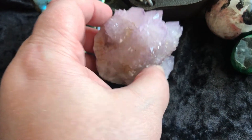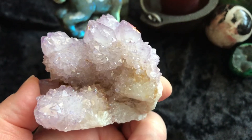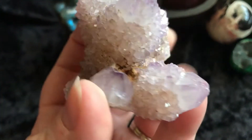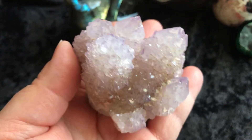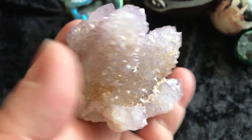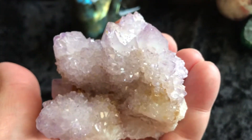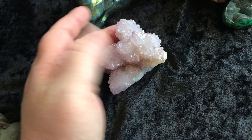Then we have spirit quartz. Some people call this witch's finger, it also goes by cactus quartz — several different names. But it is a gorgeous piece. It has a really nice flat bottom and it sits up really nicely on its own. It's pretty good size and has beautiful tips on there. See how nicely it sits on its own.